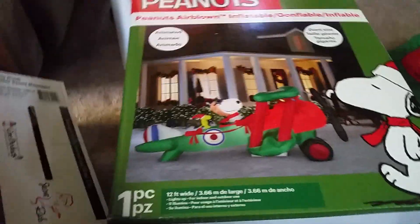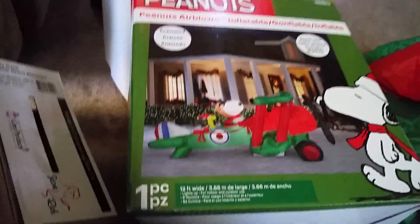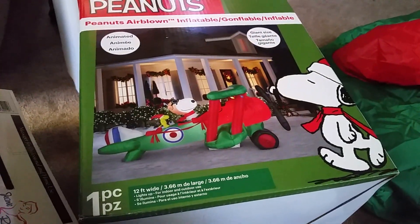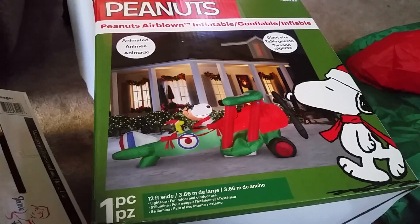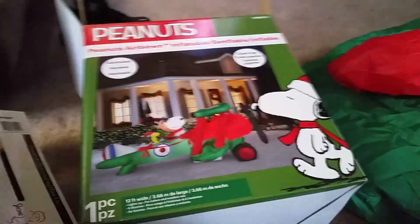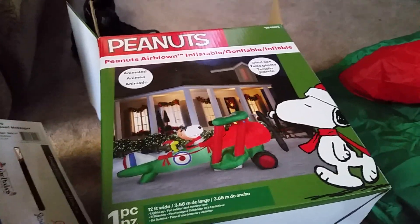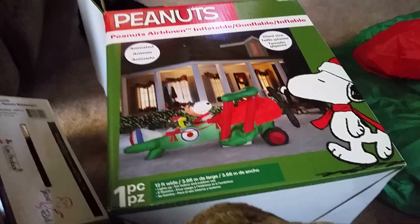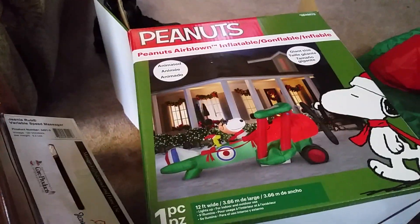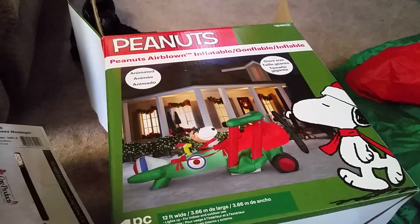Hey guys, I got something really exciting to show you today. I got the 12-foot Snoopy plane from Lowe's. It's 12 foot wide and almost six foot tall, it's very very big. Lowe's has this 50% off so it's only a hundred bucks. You guys should go out and get one because it's so cheap and it's pretty big.